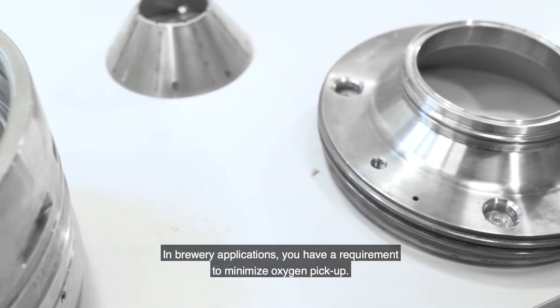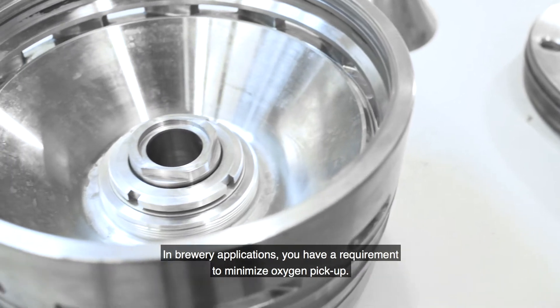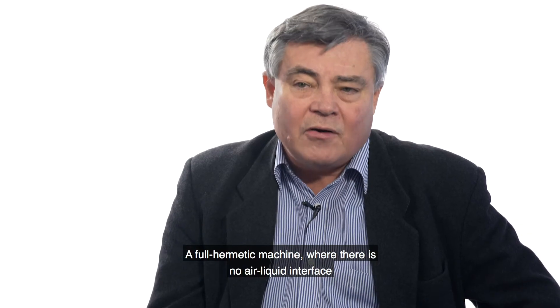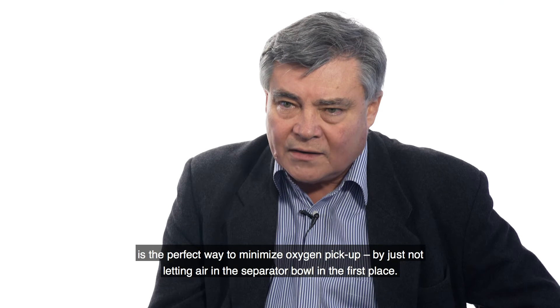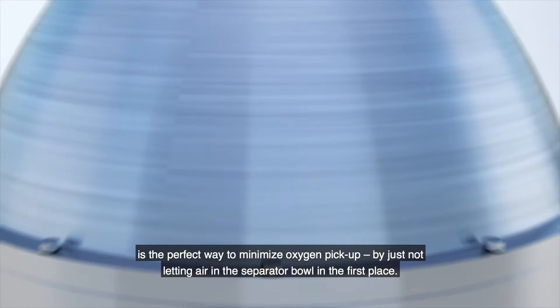In brewery applications, you have this requirement to minimise oxygen pickup. A full hermetic machine where you don't have any air-liquid interface inside the separator bowl — that's of course the perfect way to minimise oxygen pickup by just not letting it into the separator bowl in the first place.